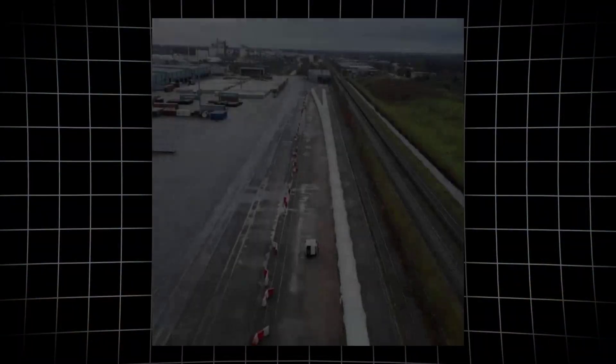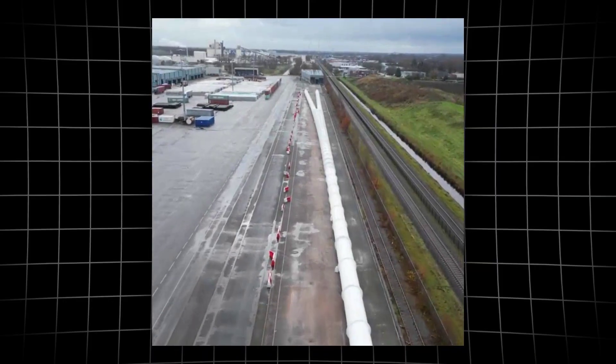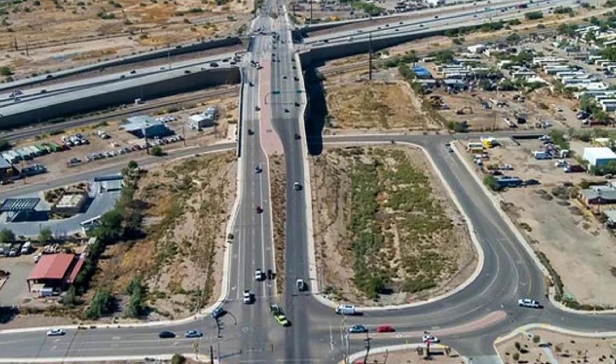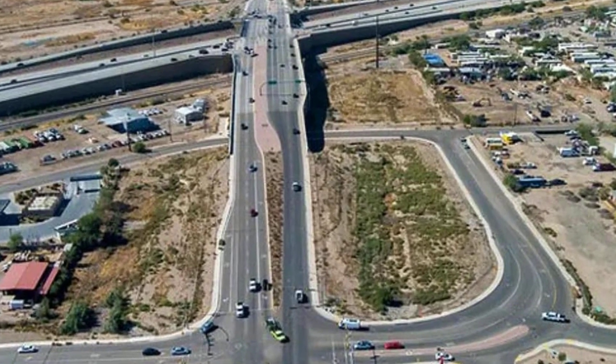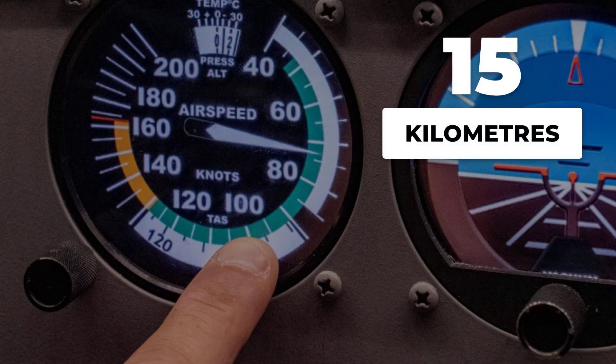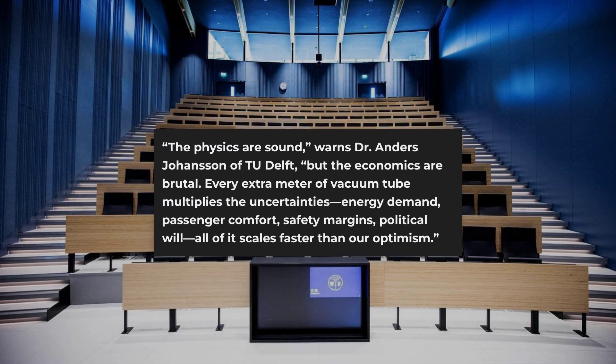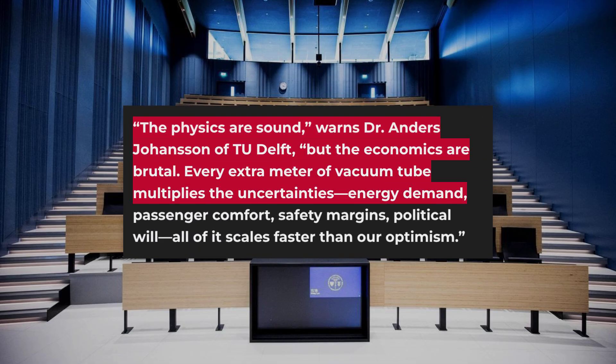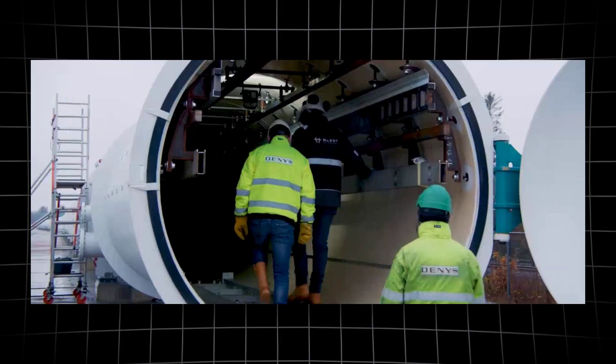To reach airplane speeds, a hyperloop line needs more than a short test tube — it demands tens of kilometers laid arrow-straight, with almost no room for error. At 900 kilometers per hour, comfortable acceleration alone takes over 15 kilometers. Dr. Anders Johansson from TU Delft puts it bluntly: the physics are sound, but the economics are brutal. For every meter added, the cost and complexity multiply.